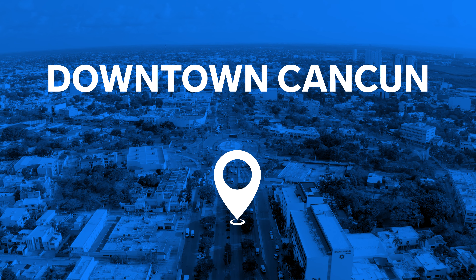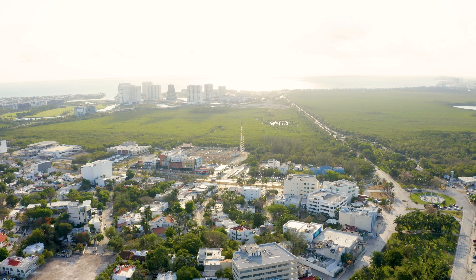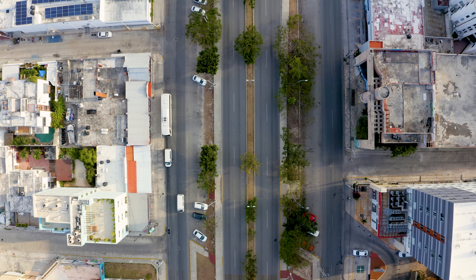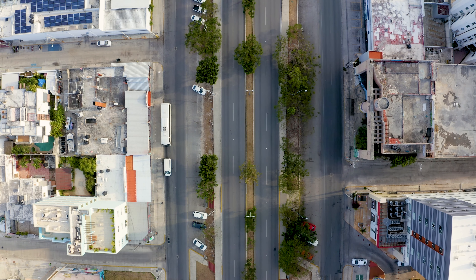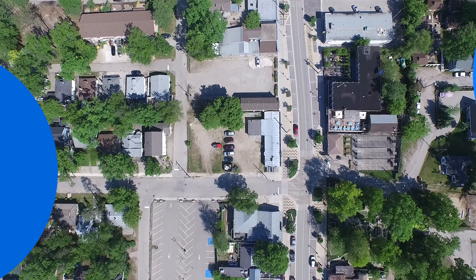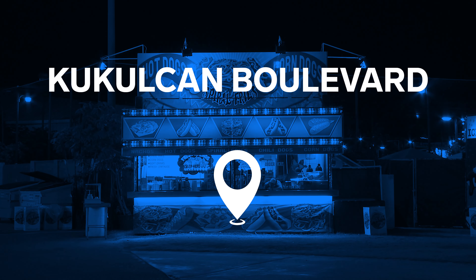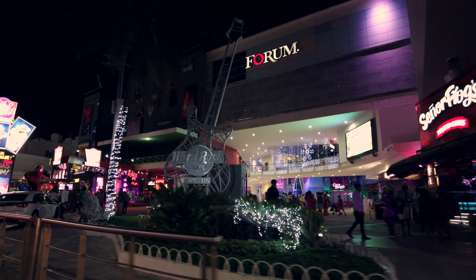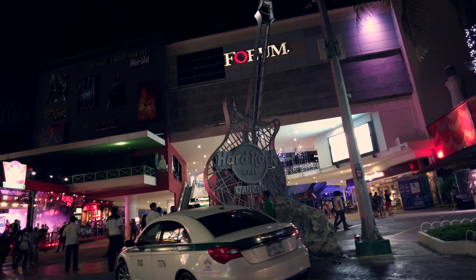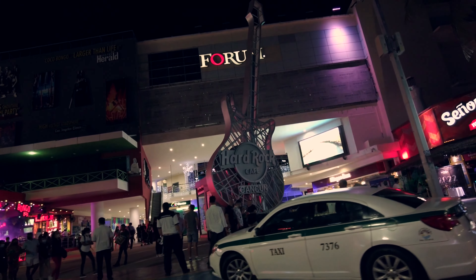Explore downtown Cancun — the dynamic heart of the city. This historic place is a must-see to get a sense of the Mexican flavor. It includes Central Park and colorful stalls selling delicious street food. Walk along Kukulcan Boulevard, the city's main artery and the best place to explore Cancun. It got its unusual name after the feathered serpent of the ancient Mayan legends.